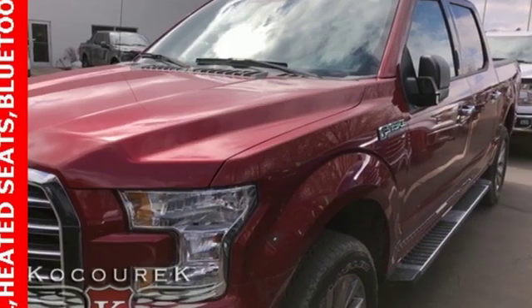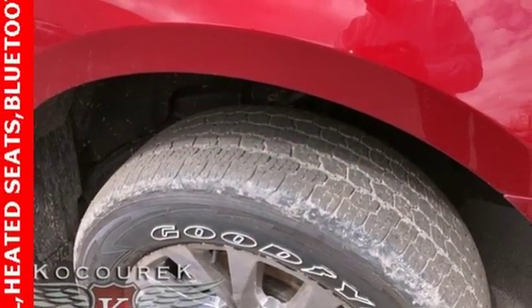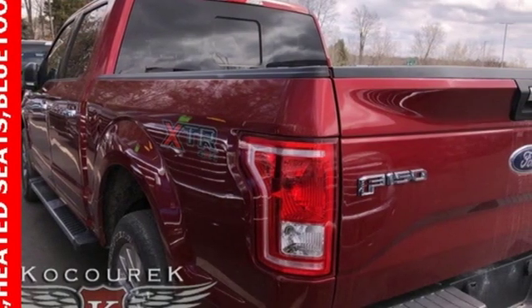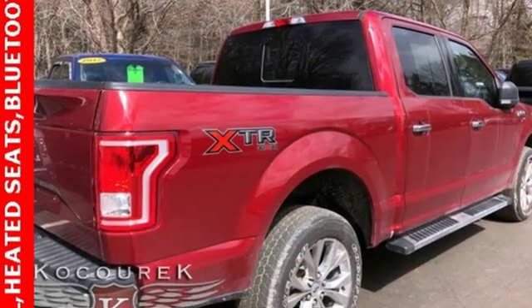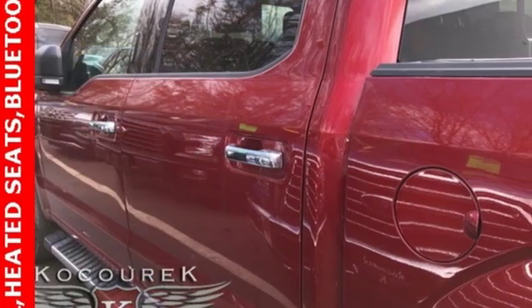Active grille shutters, electronic shift on the fly, and automatic transmission. The Car Connection explains: make no mistake, every square inch is detailed to cheat the wind to make it easier to extract every possible tenth of a mile per gallon from a classically styled pickup truck.